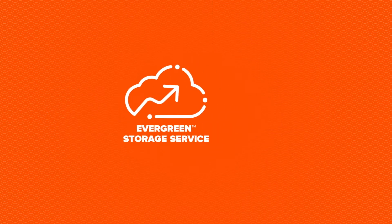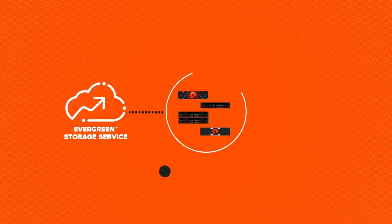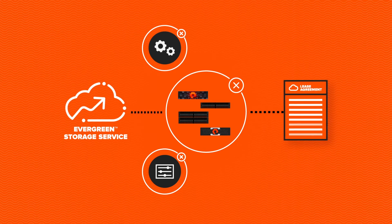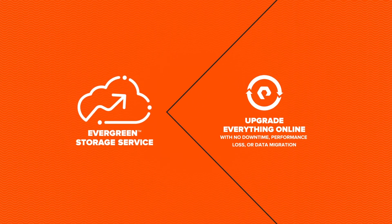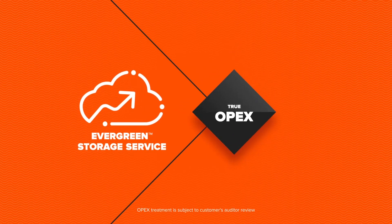It's effortless. You're simply subscribing to a storage SLA — there's no identified hardware configuration for you to manage or to impact the new lease accounting rules. Pure ensures your storage capacity upgrades and expands along with your usage, and you maintain true OpEx consumption. Like the cloud, but better.